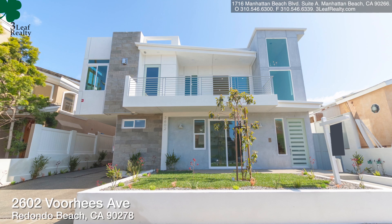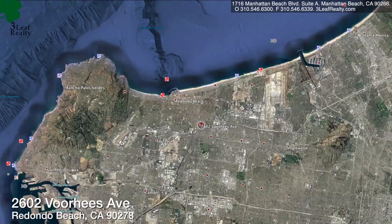Hello, my name is Jerry Carew. I'm the broker owner at 3-Leaf Realty in Manhattan Beach. Today's video is about a new construction project.